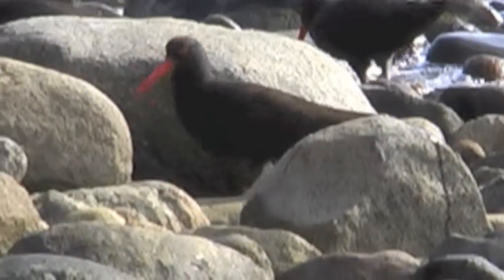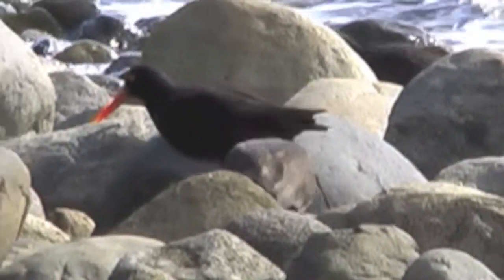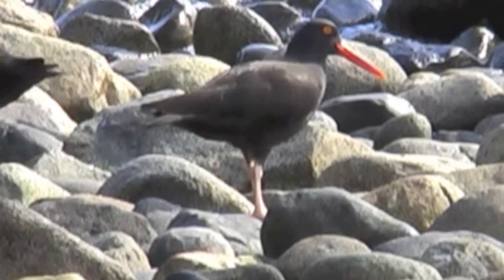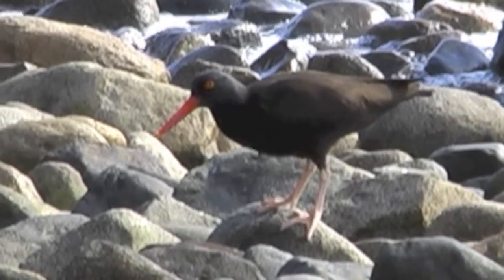I was quite fortunate here — there were probably about 30 oystercatchers in this flock. There you can see the light eye and the red ring around the eye.